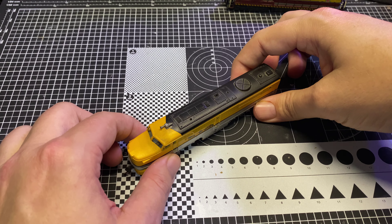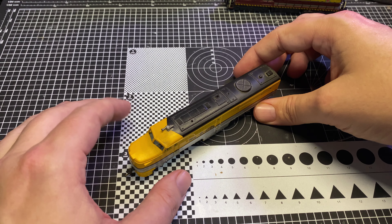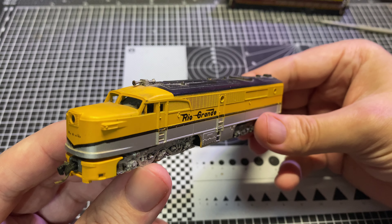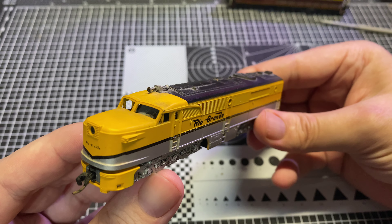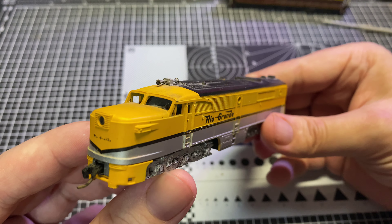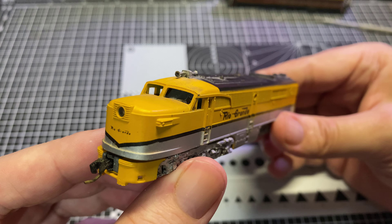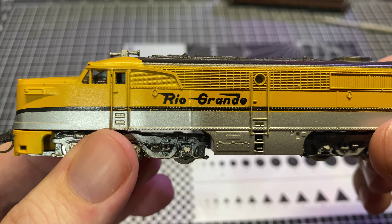This is an A and a B unit set. The B unit's unpowered so we're not going to cover that here. What we've got is an Alco — I'm not sure if this is a P1A or a P2A. Sound off in the comments if you know the difference and what this is. Either way, it's an Alco unit in Rio Grande colors.